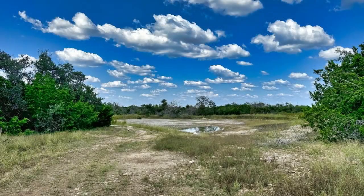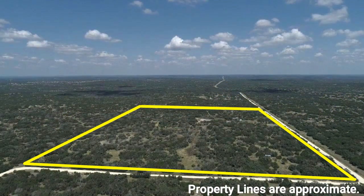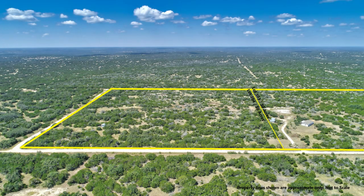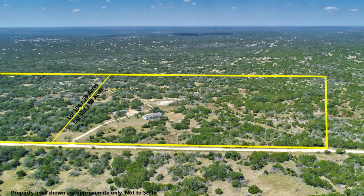Two sides of the property border include low fencing and no fencing, so wild game movement is not hindered. The L-shaped property has county-maintained road frontage on two sides, east and south. The terrain is predominantly level, with areas of small open meadows interspaced in heavy hardwood and juniper trees. The tree coverage is excellent for game animals.